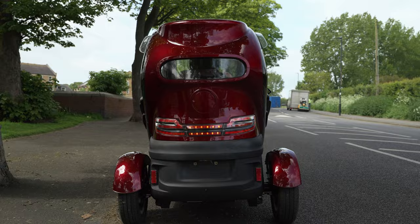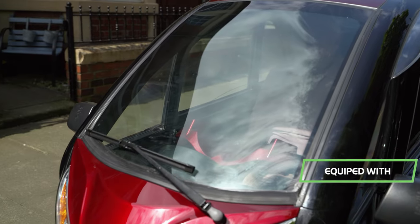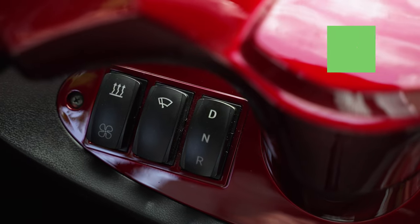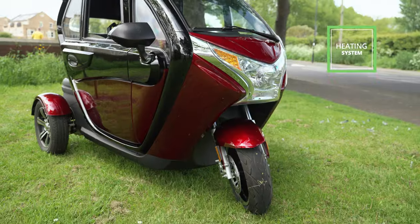It also comes equipped with a full lighting system, digital speedometer and windscreen wipers. Alongside built-in heating systems, this small electric vehicle allows you to travel anywhere, no matter the weather.